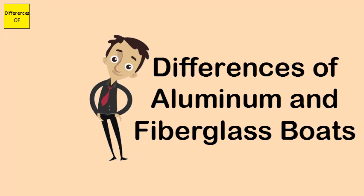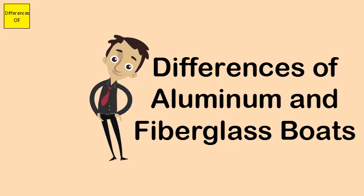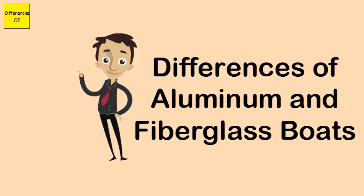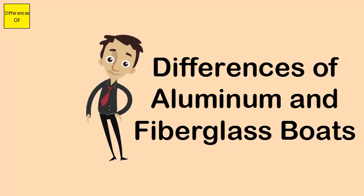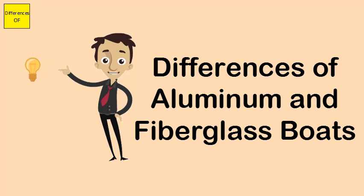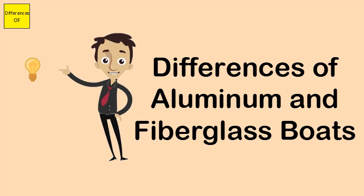Aluminium boats bend and the rivets may leak; fiberglass boats are flexible. Aluminium boats do not have ample space for storage of fuel; fiberglass boats can store up to 60 gallons of gas in the built-in gas tank in the bilge area underneath the floor. Aluminium boats are less spacious; fiberglass boats are more spacious with comfortable seating and ample storage space.